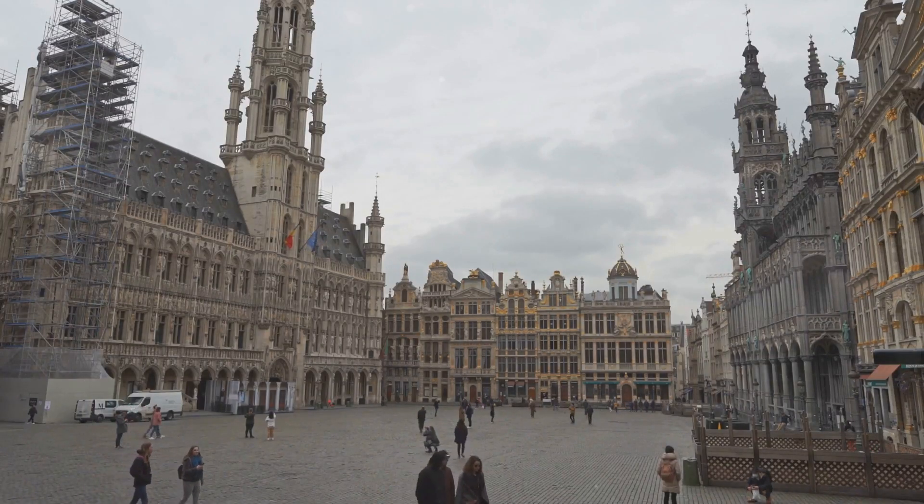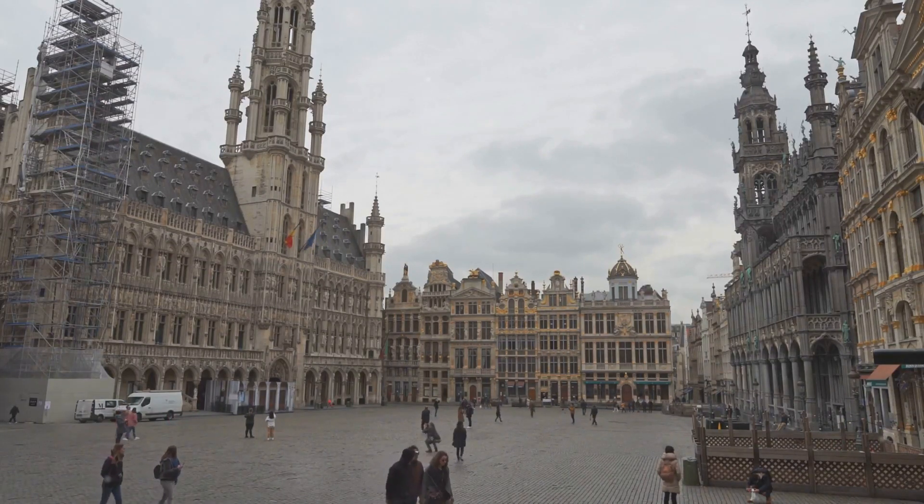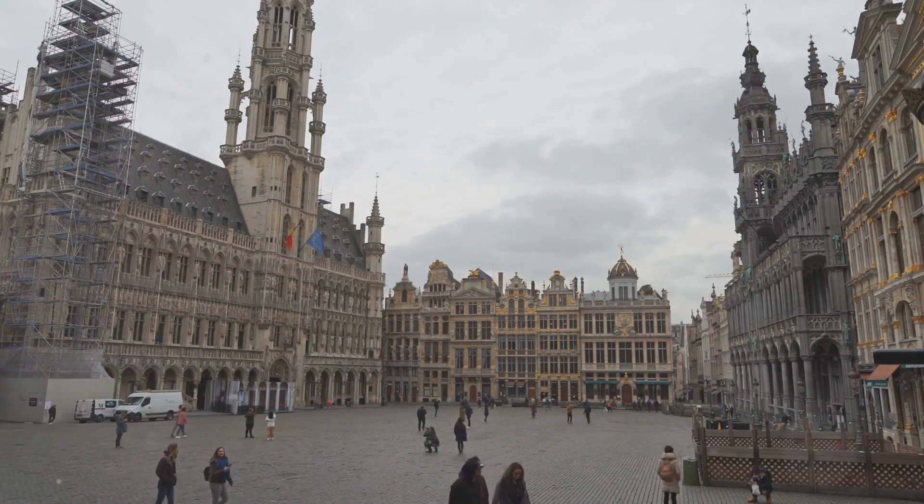The Grand Place truly is a living, breathing piece of history. A visit to Brussels is incomplete without a stop at The Grand Place.